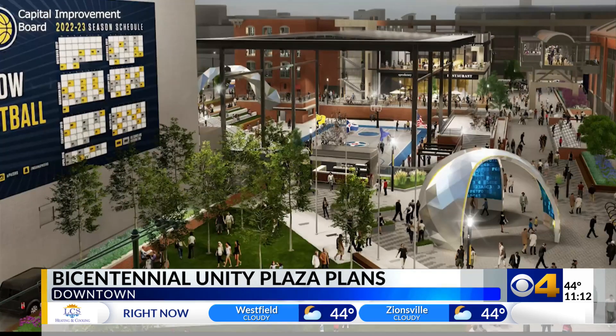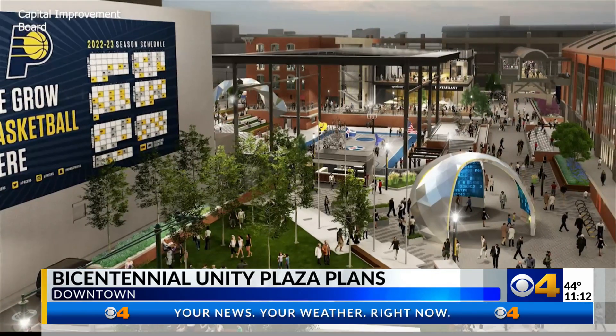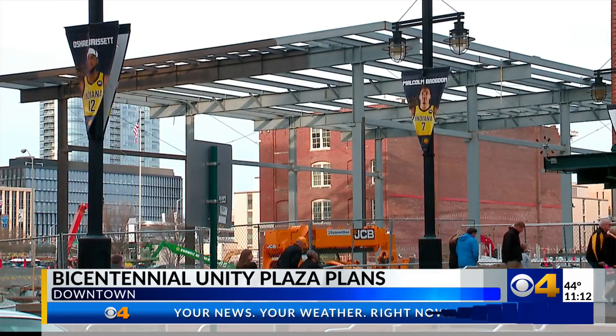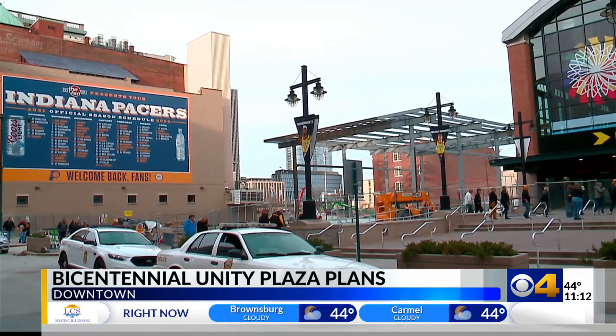There is a translucent canopy that goes over it, and you can actually see that now. It's where Maryland meets Pennsylvania, and where innovation meets Hoosier hysteria.